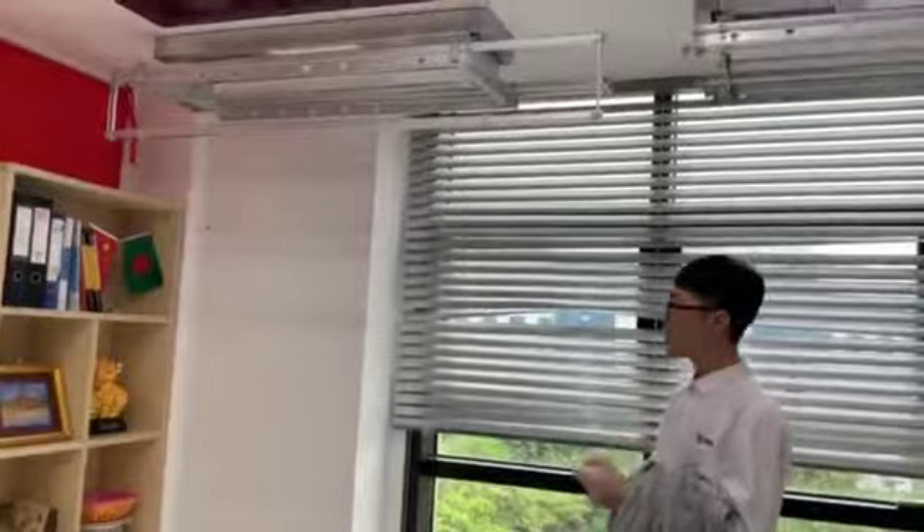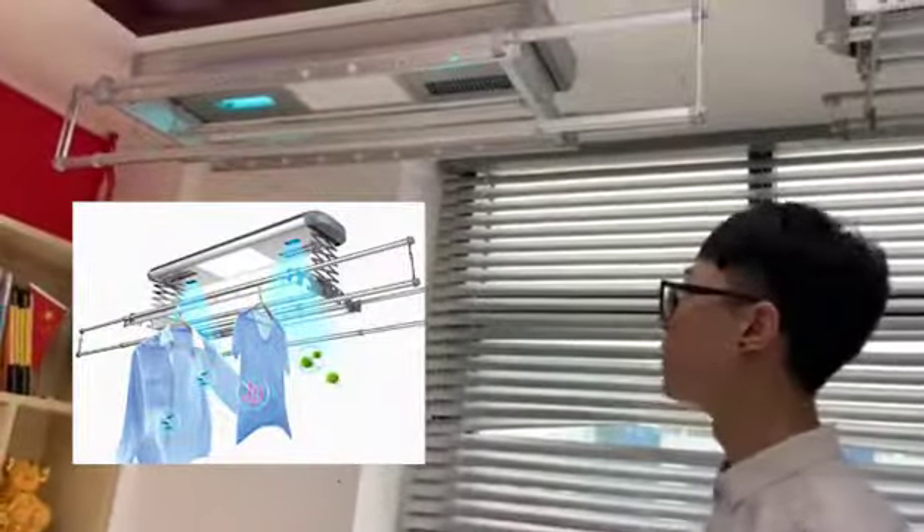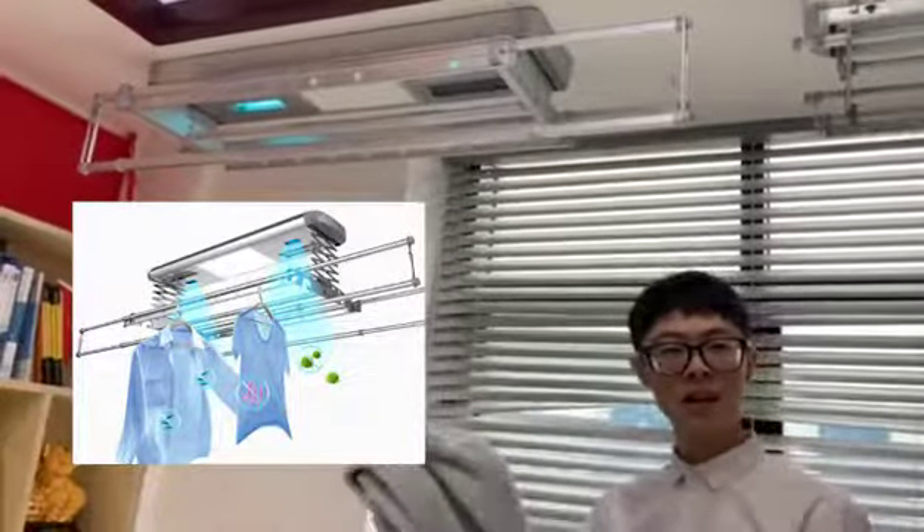And we have the UV light. Do you know UV? Just like sunshine — so you can kill the bacteria in the clothes.